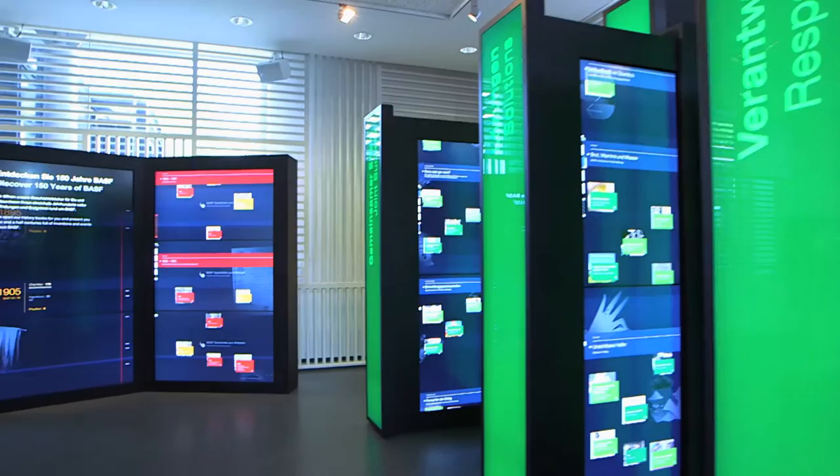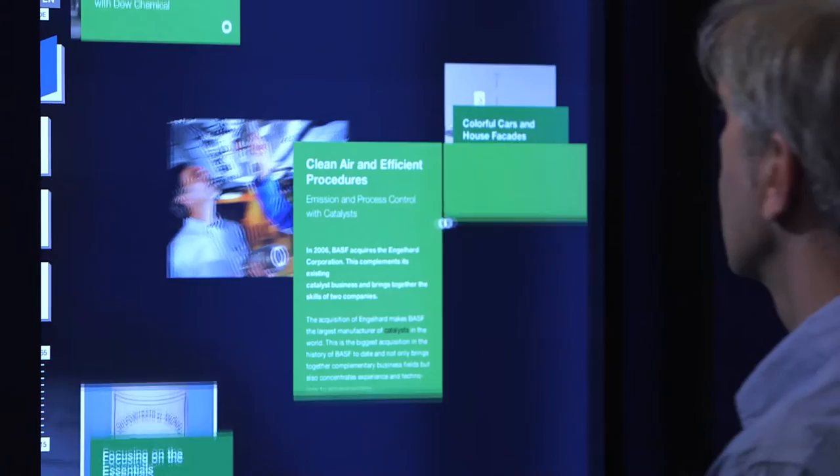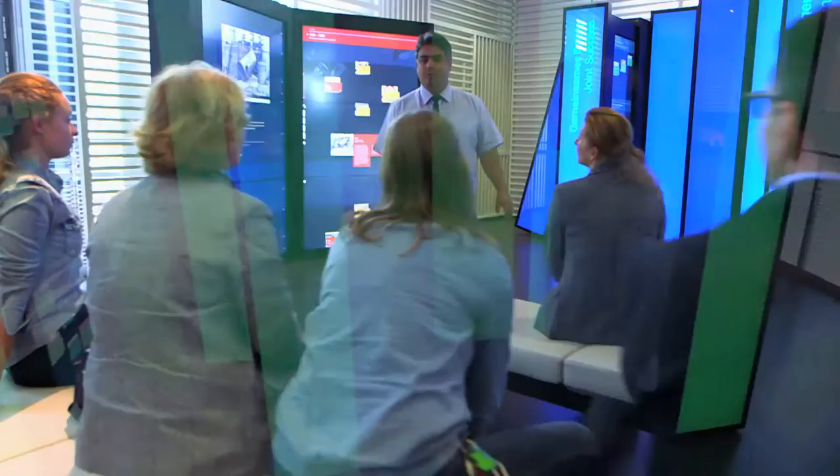The most important thing for us was that access to the history of BASF be as simple as possible, entertaining, and an experience to be explored by both individual visitors and guided groups.